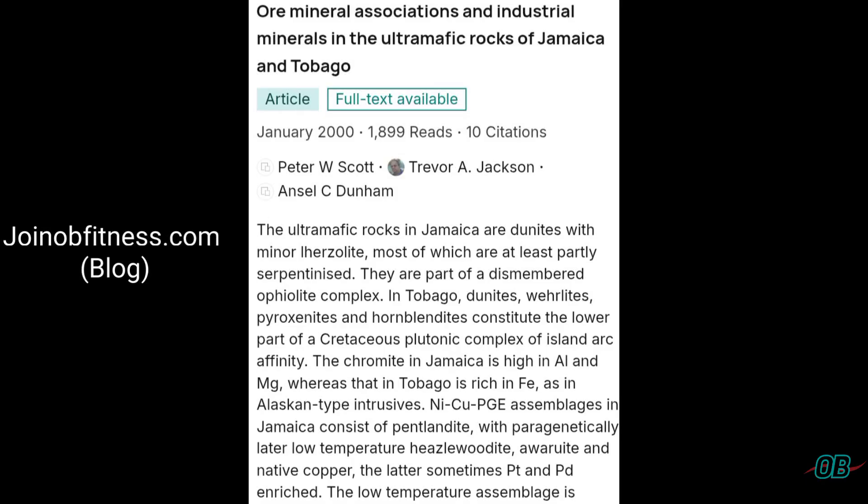Are you aware that there exist rocks in Jamaica that contain nickel and platinum group elements, such as platinum and palladium? Take in this paper, from year 2000, and one of the authors is the late Professor Trevor Jackson, my lecturer at UWI in Igneous and Metamorphic Petrology.